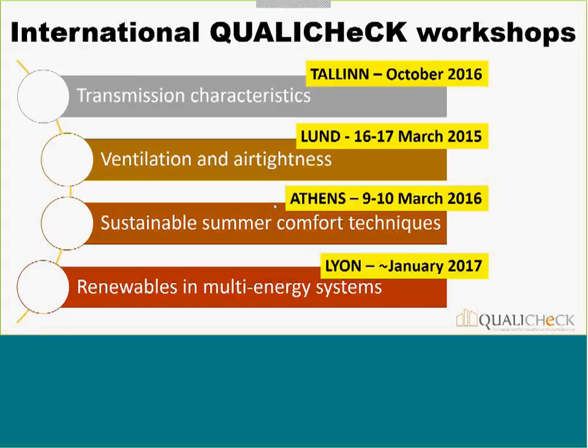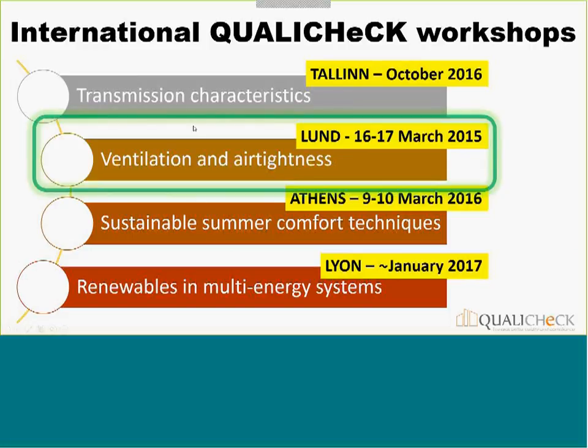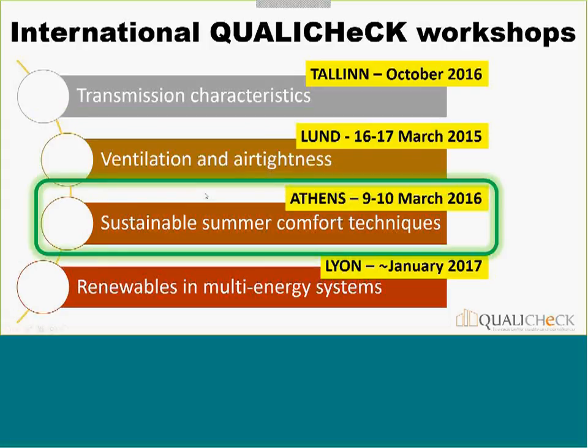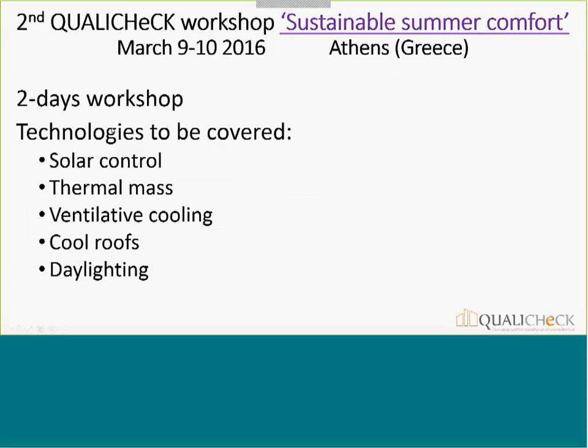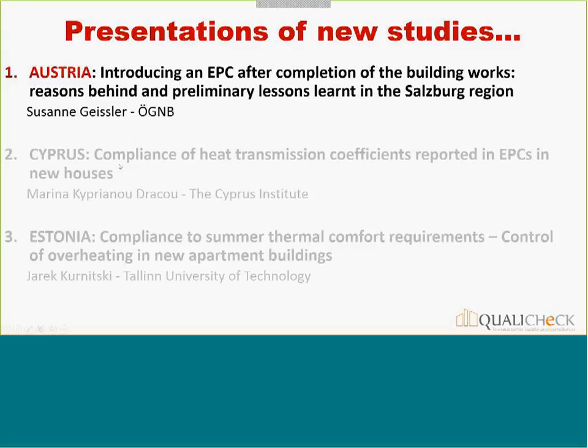Another deliverable involves focused workshops for each of the four technology areas. We already held a first two-day workshop in March in Sweden, focusing on ventilation and air tightness. We are now preparing the second workshop, dealing with sustainable summer comfort, to be held next year in March in Athens. Topics will include solar control, thermal mass, ventilative cooling, cool roofs, and daylighting — all in relation to both EPC compliance and quality of the work.